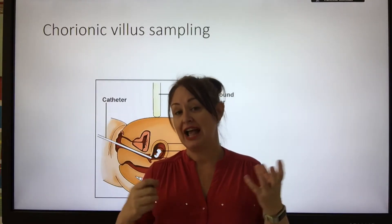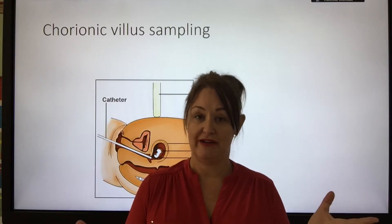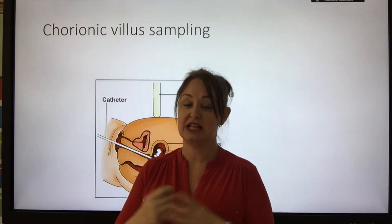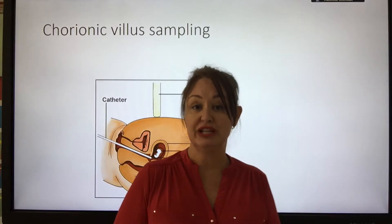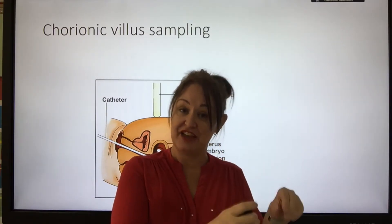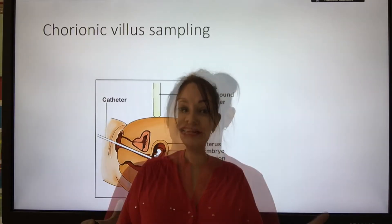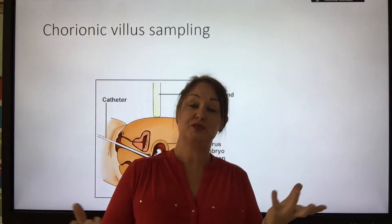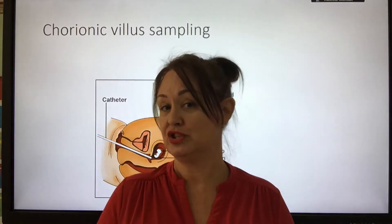Ethically, there are reasons against screening. For example, in America, there was a case where a deaf couple — both mum and dad were deaf — were having IVF and wanted the embryos screened for deafness. They wanted to select a deaf child to be implanted into the mother. Their argument was that deafness was part of their community — deaf was what they lived with — and therefore they wanted their child to be deaf too. So, where do you draw the line?